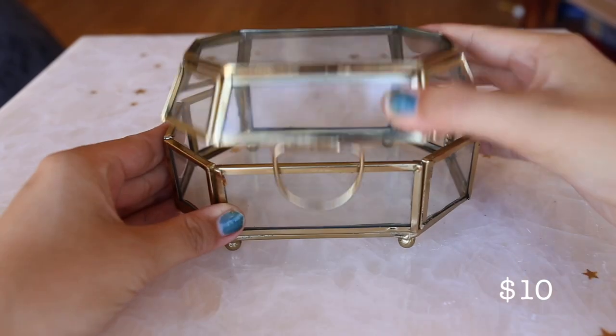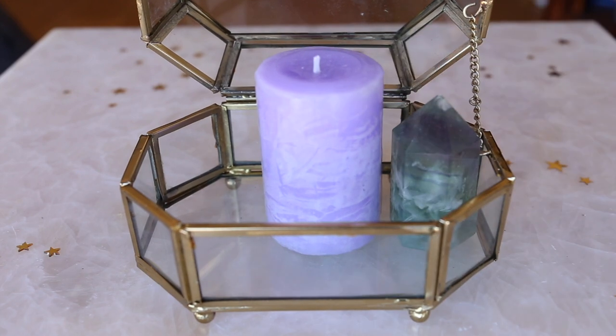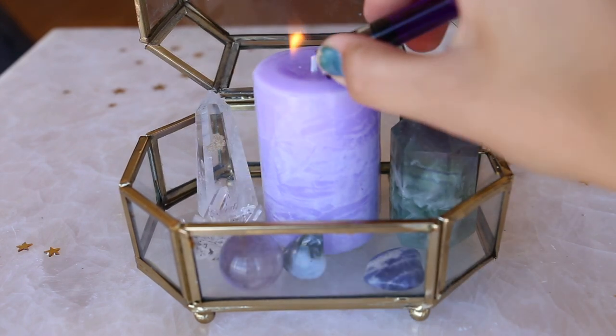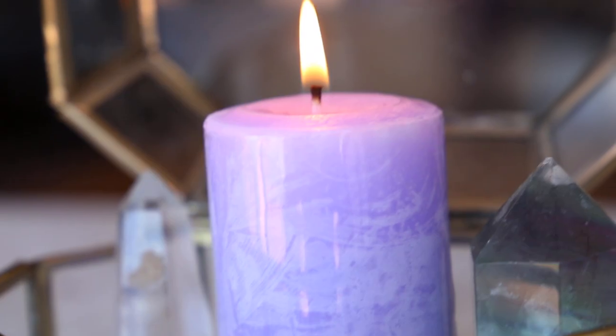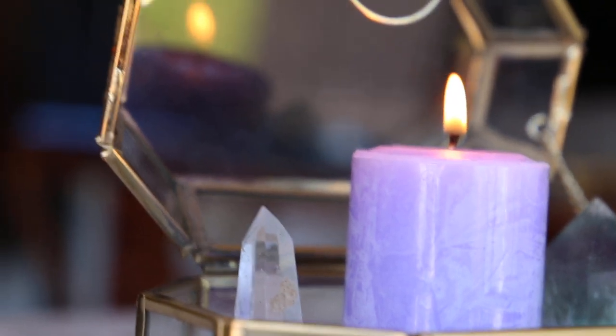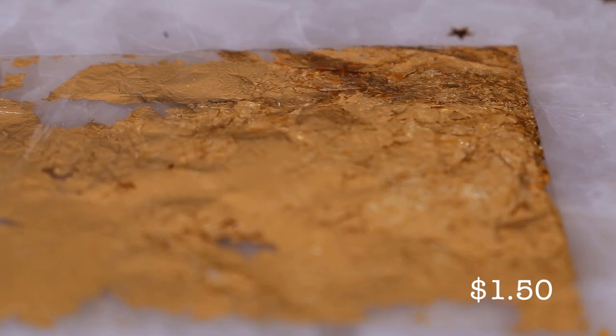This cute little box is just a decorative item. I decided to put a candle in it along with a few crystals just for decoration. This gold leaf was extremely cheap and is great for money and luck spells.